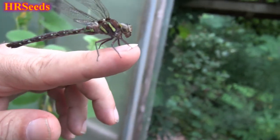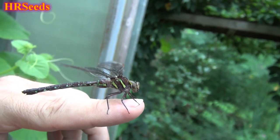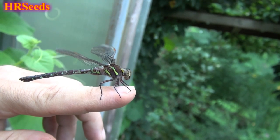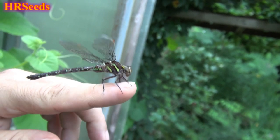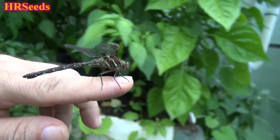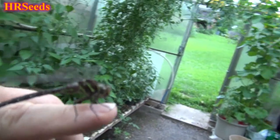He's a beauty. Dragonflies a lot of times will get stuck in my greenhouse — they come in here and then they can't get out, and that's not good for a dragonfly because dragonflies need to be outside, not in the greenhouse. But this one was smart enough and capable enough to...